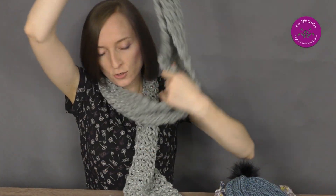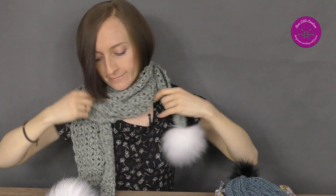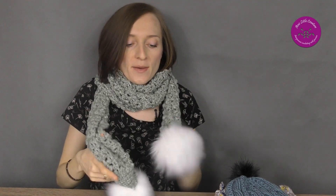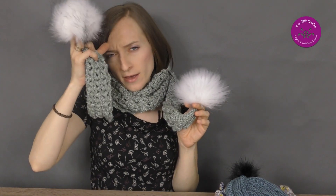I'll just show you how it looks. I love these pompons — I fell in love with the pompons from the original design, so I had to purchase similar ones. I bought them on Allegro, there is a shop called Uvicon Moda — links to the shops are in the description.